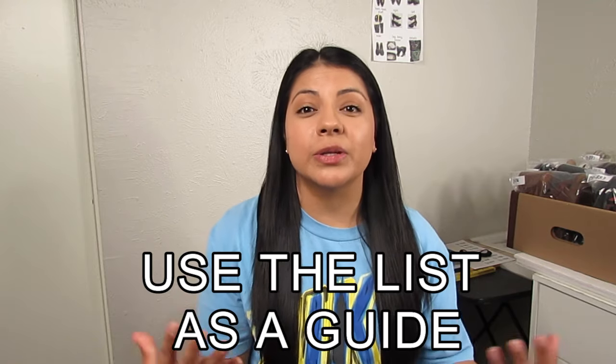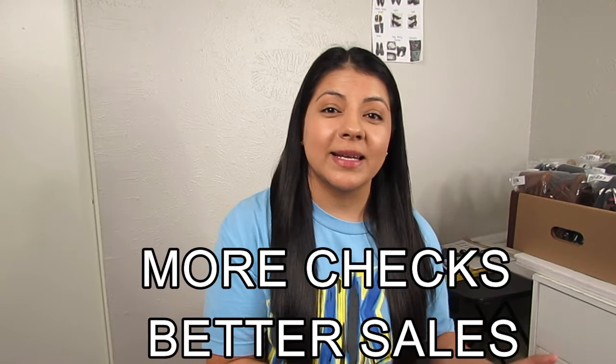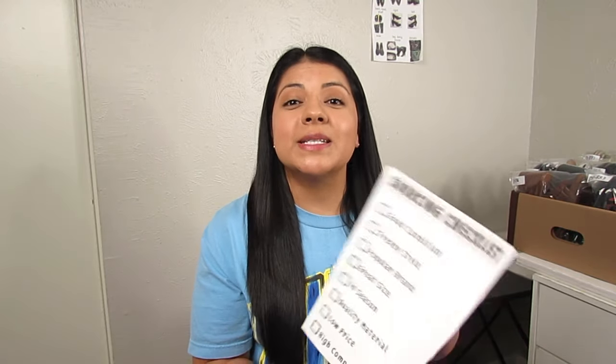The point is not to find items that check every single box — that's nearly impossible every time. The checklist is a guide to help you pick out better items. The more boxes an item checks, the higher chance it has to do well when listed. This checklist applies to shoes and clothing; for electronics or home goods some things may apply, but those resellers likely have a different checklist.